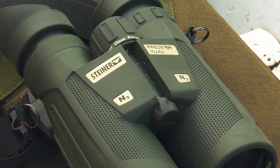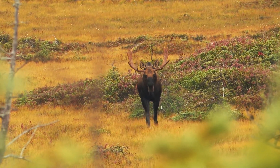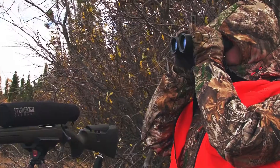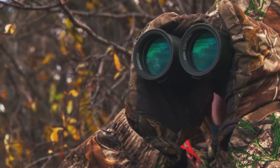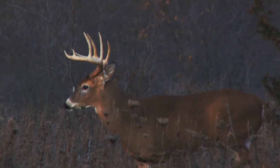For the glass itself, ten times magnification is our preference, whether we're after big game like moose or smaller game like turkeys. The image must be bright and clear, and some even have a special coating that helps you see the animals easier, and you need them to be durable.